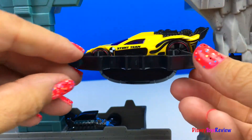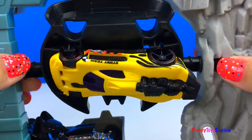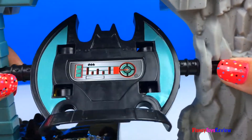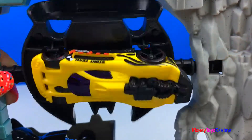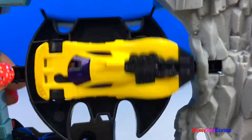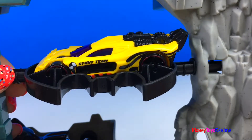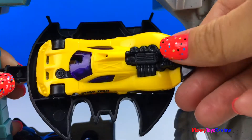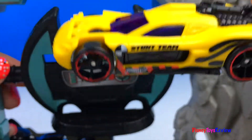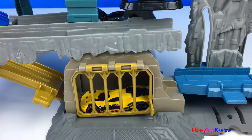You can take him out this way by opening the prison gate. Let's scan him on my Batcomputer. I wonder who's in this car. Help me! Let me go! Don't scan me anymore! Okay, we can let him out again. The Green Goblin is inside the car. We are done scanning. Back where you belong.